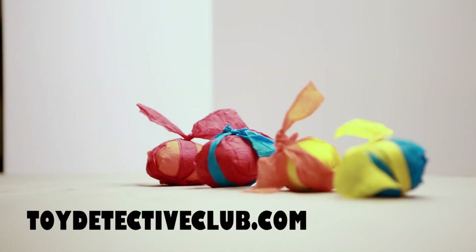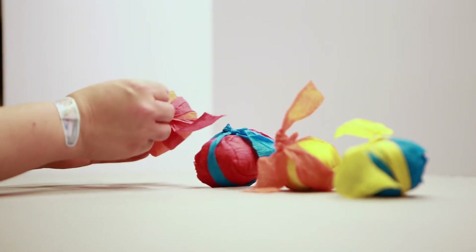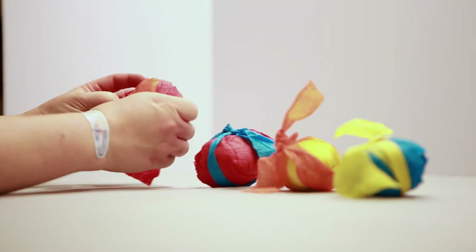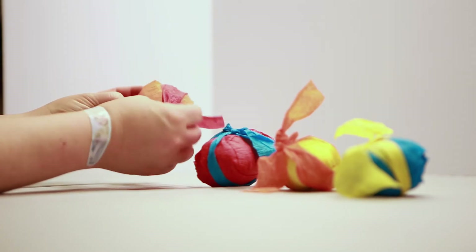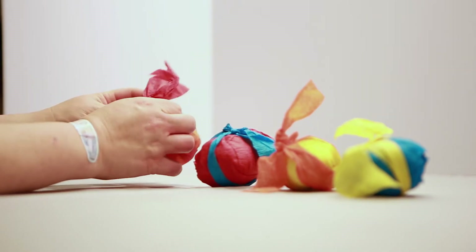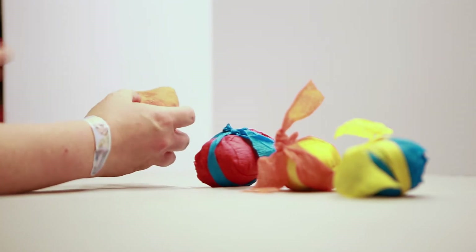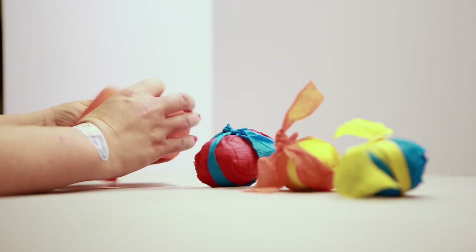Hey everybody, we are the Toy Detectives and today we have some really fun, bright colored crepe paper eggs. If you've never seen these before, they are so fun — you unwrap them and find gifts along the way. Today we're going to find some Shopkins, so let's get started and see what we have. It's kind of like a little treasure hunt!